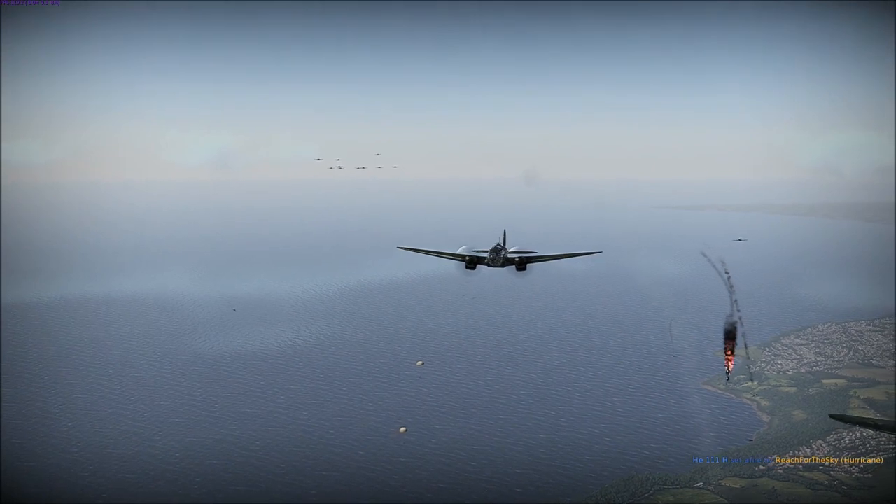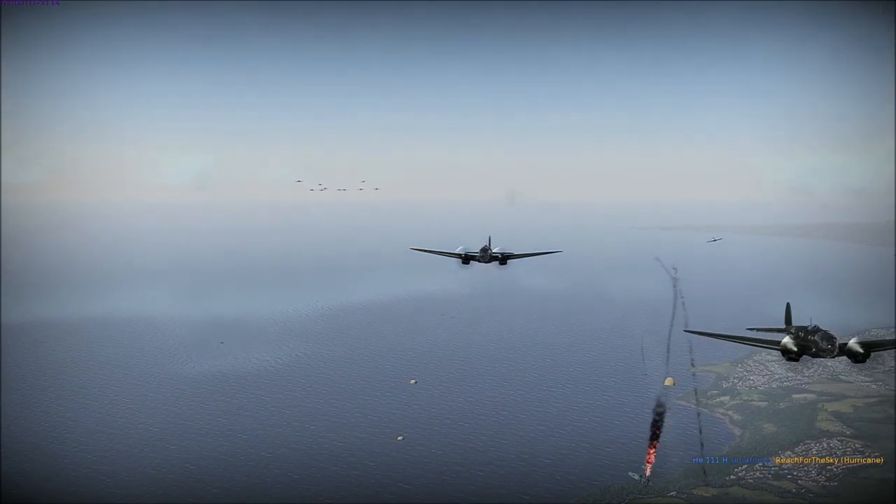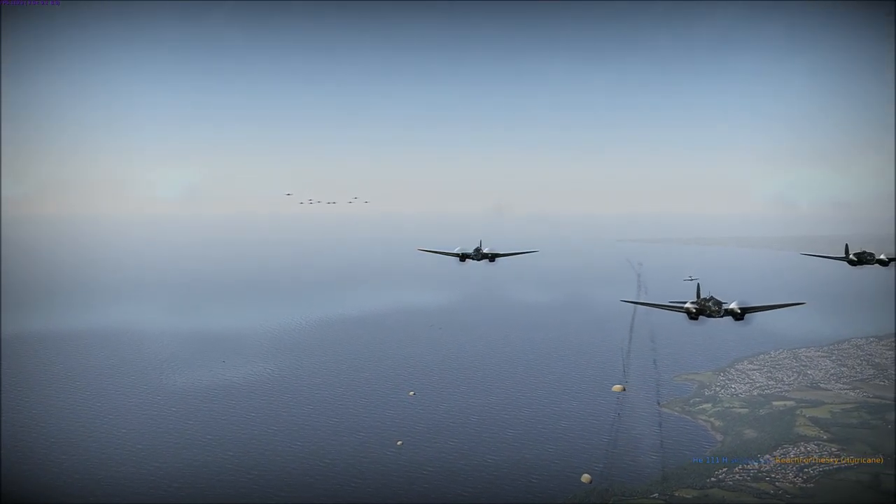On earlier models, this is a rifle calibre MG. On later models, this is a 20mm Oerlikon cannon.